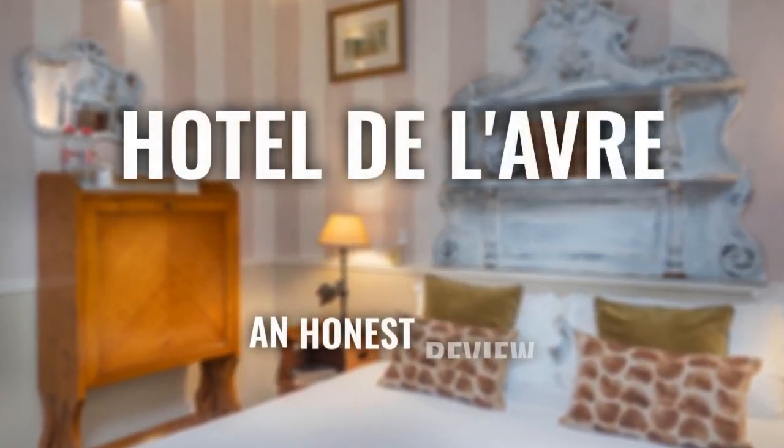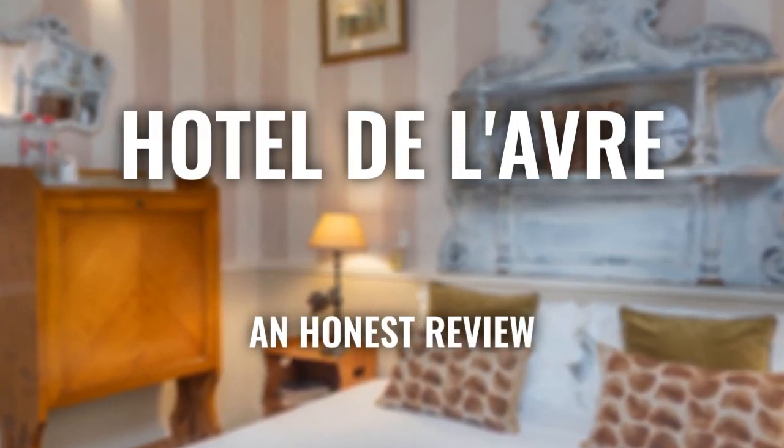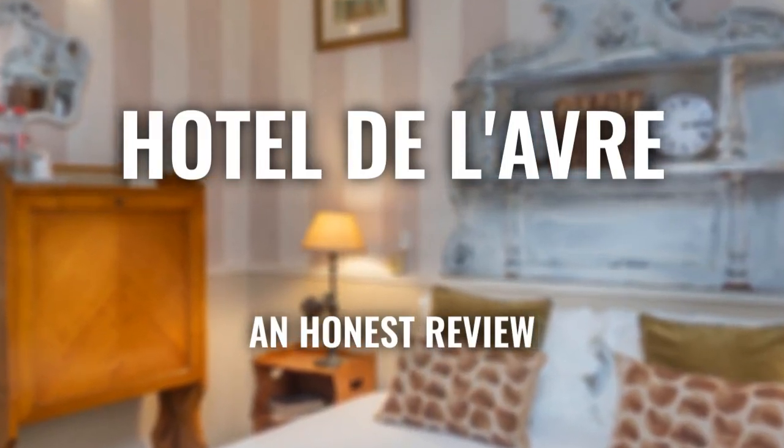Today, we're diving deep into a review of Hotel de Larve, located in Paris, France. Let's find out if this hotel lives up to its reputation, and if you should stay there.